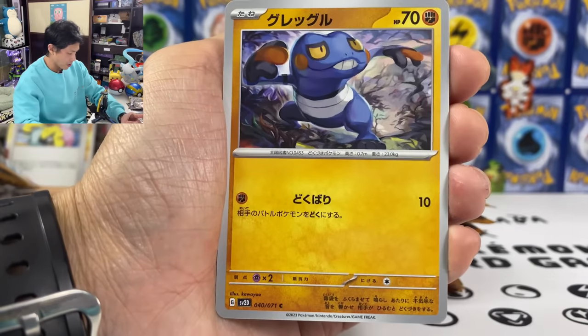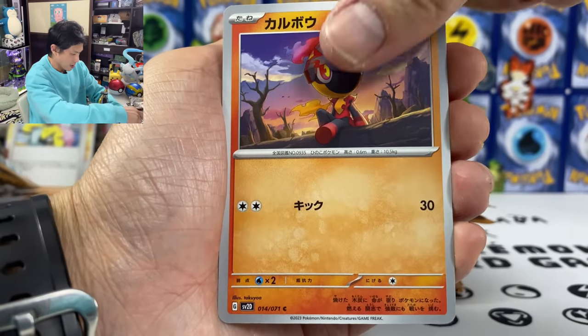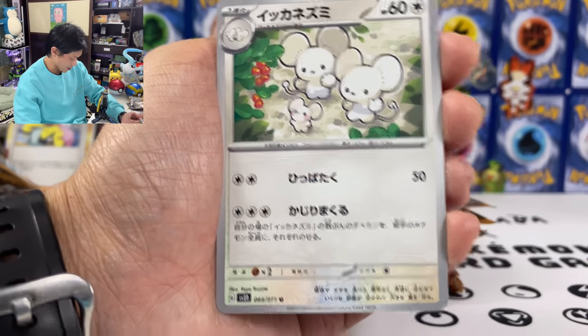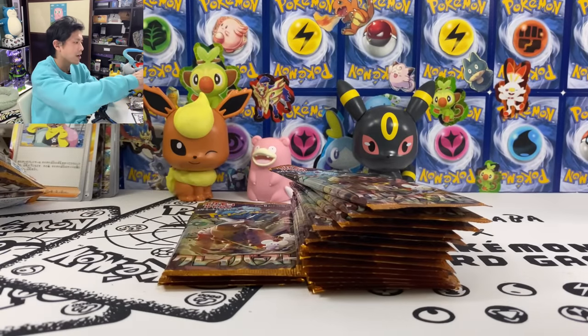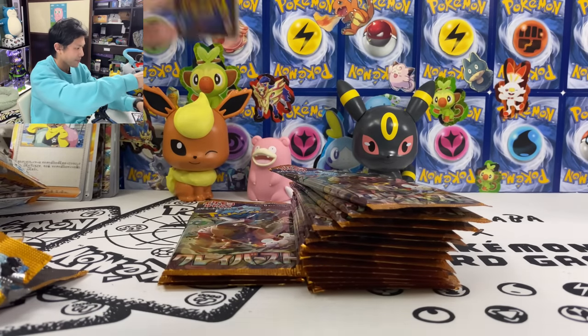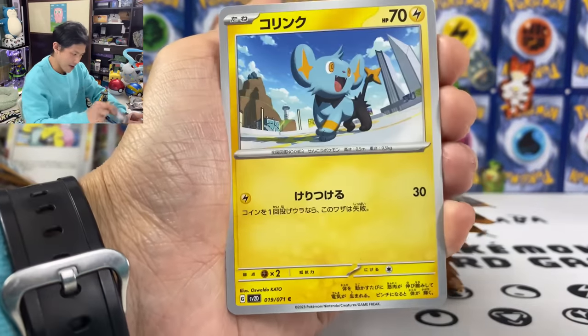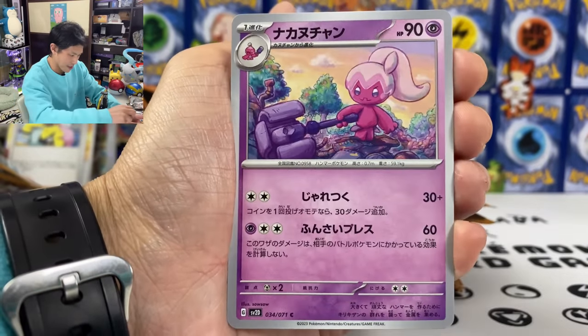Passimian, Pikachu. We got Tandemaus — so cute, super cute. I need that AR. All my hopes are on the ARs in this box since I already pulled that SR, not SAR.